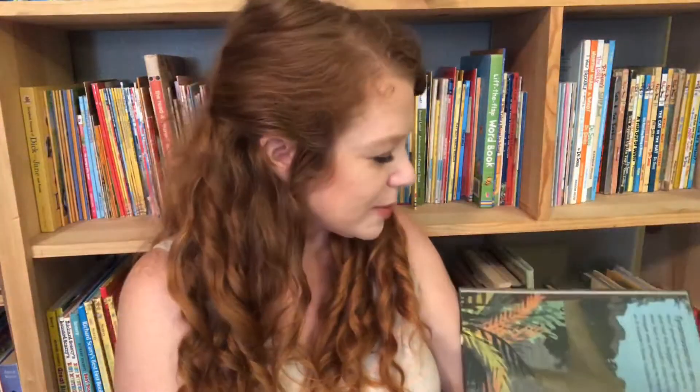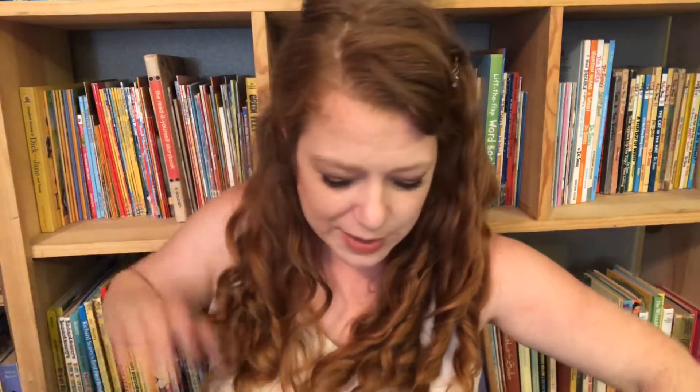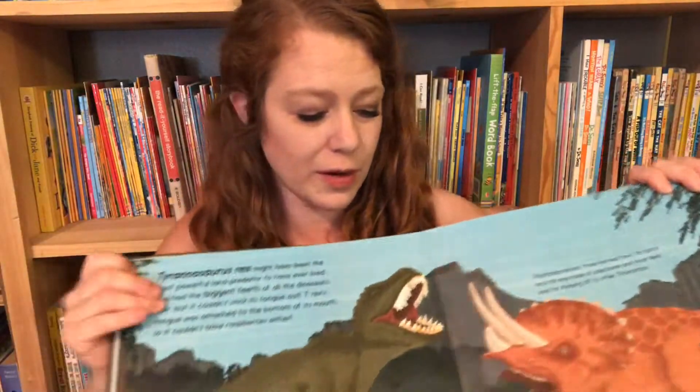The coolest part of this book is this life-size T-rex, a Tyrannosaurus Rex. It's really big, so you're not going to be able to — I'm going to have to unfold it here. It's a really cool book for young kids, and older kids would like it too.